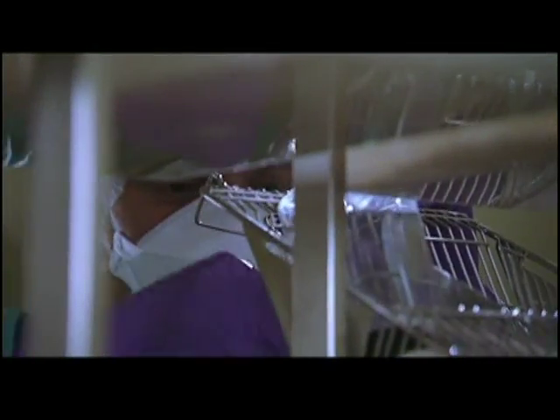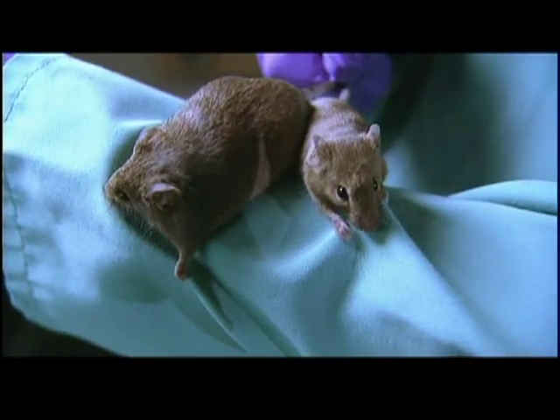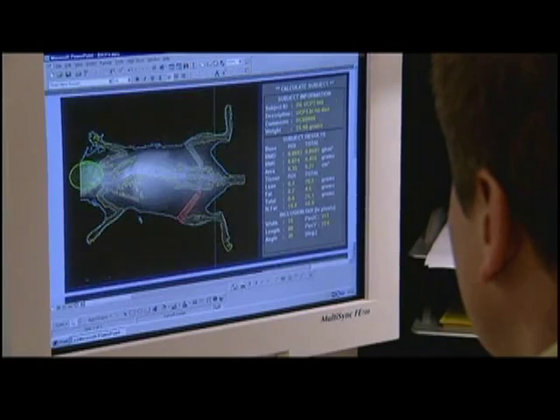When Clapham inspected his mouse for the first time, he was not prepared for what he was about to see. As soon as I looked into the cage, it really knocked you out. We could see straight away the difference between the animals carrying the gene and those that were not carrying the gene. His genetic creation looked far skinnier than its natural-born sister. Scanning them confirmed his hopes. What surprised us was the degree of fat loss — it was 50%. That is a huge fat loss, an amazing fat loss. We would have been happy with half that.